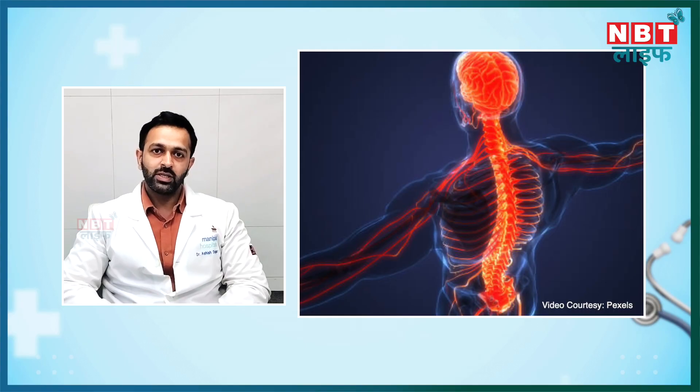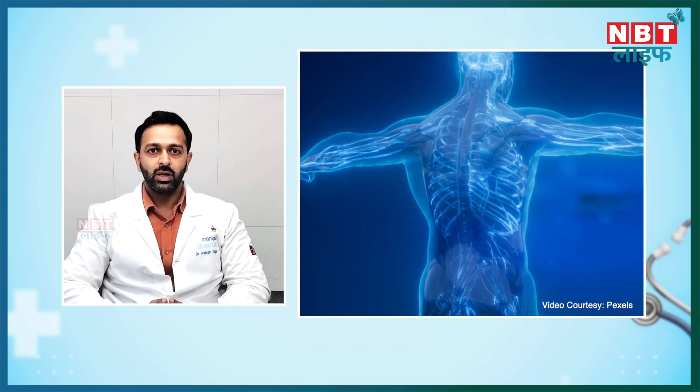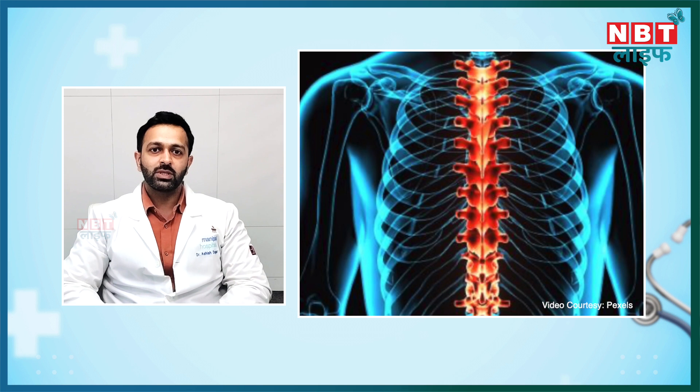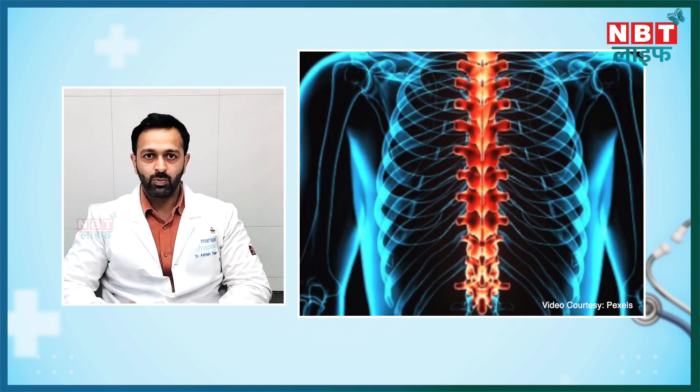The extensors extend your trunk backwards. The flexors help bend your trunk forward. The rotators help rotate your spine. Together, these form a very important support structure for your spine.